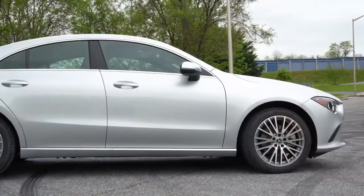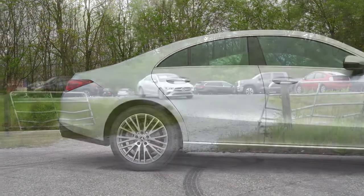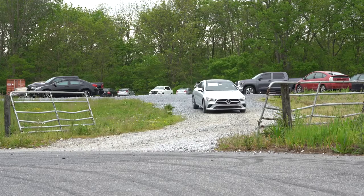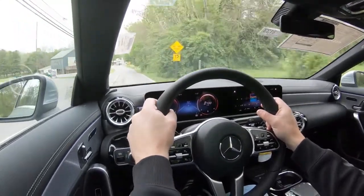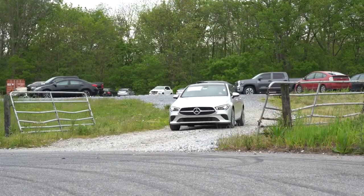Up front you get a MacPherson strut front suspension; in the back, independent multi-link rear suspension. According to Mercedes-Benz, the CLA has been tuned for an excellent balance of comfort and sportiness, and it is a pretty comfortable ride so far. Lowered comfort suspension comes with the AMG Line packages, so it's lowered slightly for better aerodynamics and better looks.